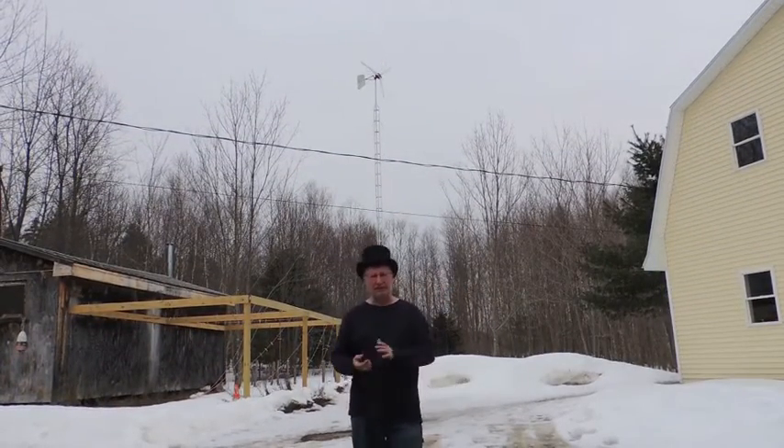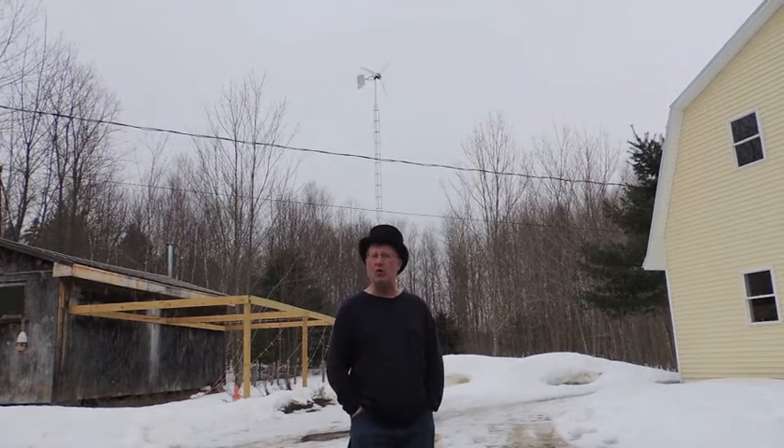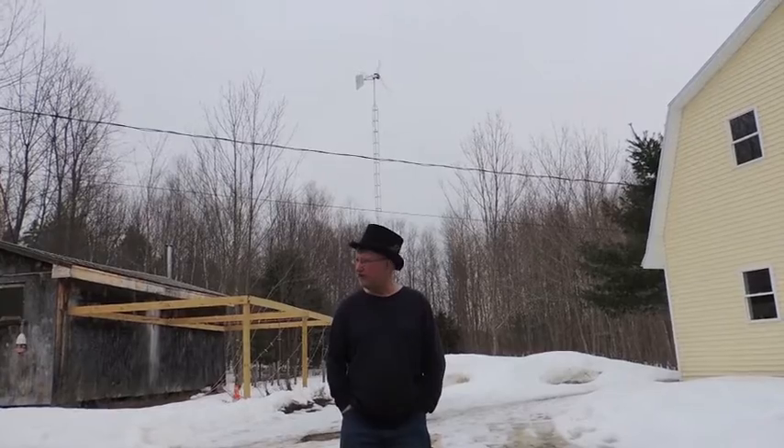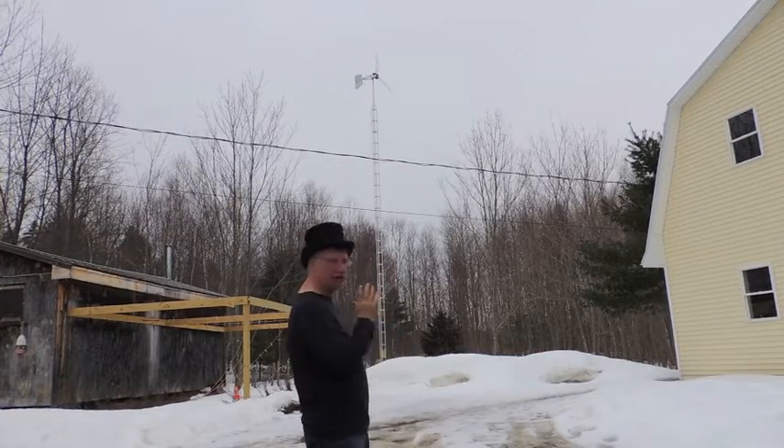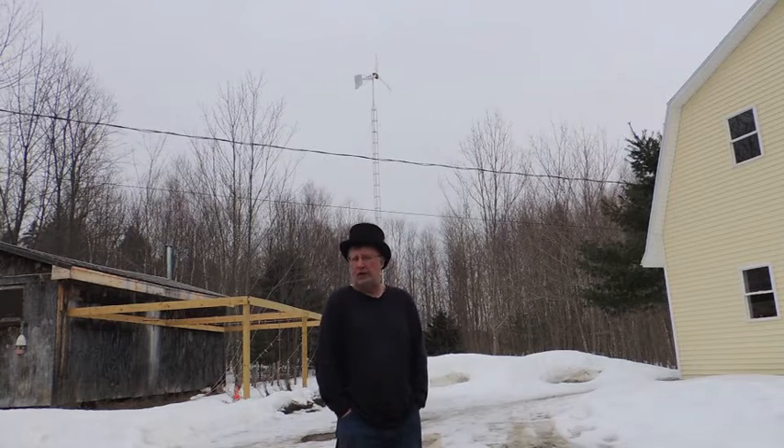Hi, I'm Tinny from MiniBullDesign. Today I'm out in the front yard. It's 50 degrees out today, pretty darn warm, just a very light breeze. See the windmill is just barely turning. The sun is going behind a cloud now, but it was very sunny.